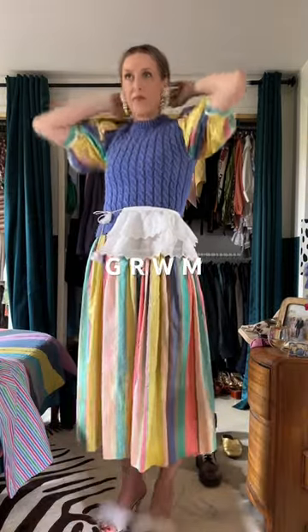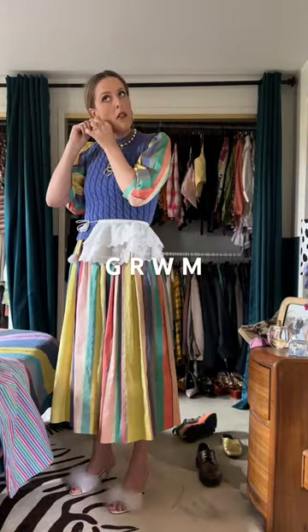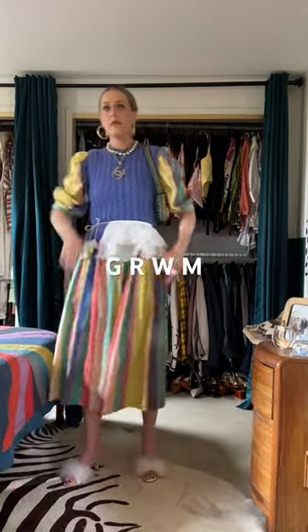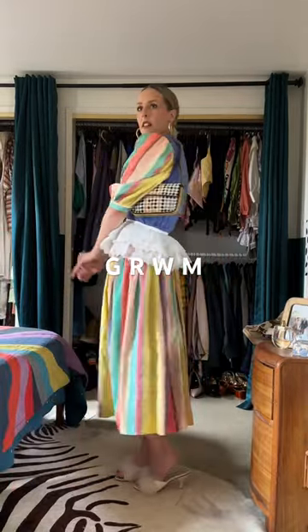From there I played around with some different earrings and hair ideas, and I landed on adding my hoops and my Chanel necklace with the split middle bun. I'm getting dressed. I love to think of new and creative ways to wear things.